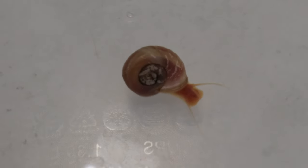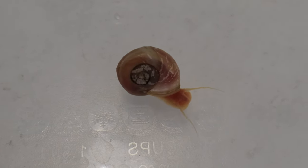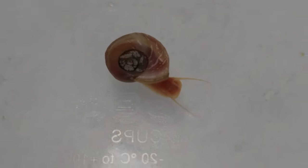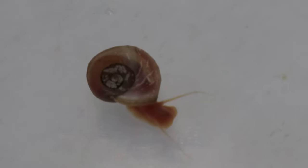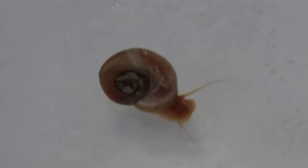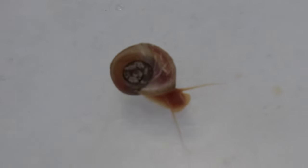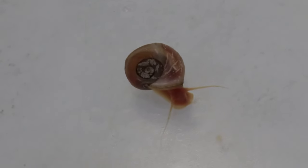Regular water changes and good filtration are essential to prevent the buildup of waste and ensure the snail's health. Pink ramshorn snails coexist well with a variety of aquarium plants and are particularly beneficial in planted tanks. They help keep the tank clean by eating algae and decaying plant matter. They're also compatible with peaceful fish species, shrimp, and other non-aggressive snails, making them a versatile choice for many community tanks.